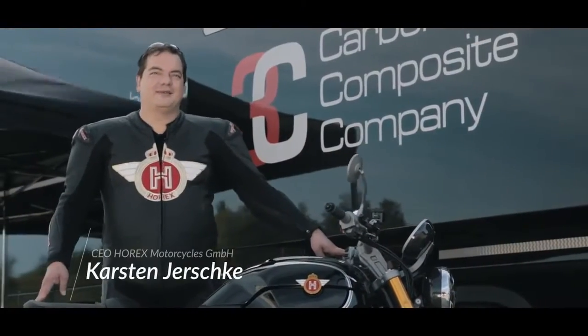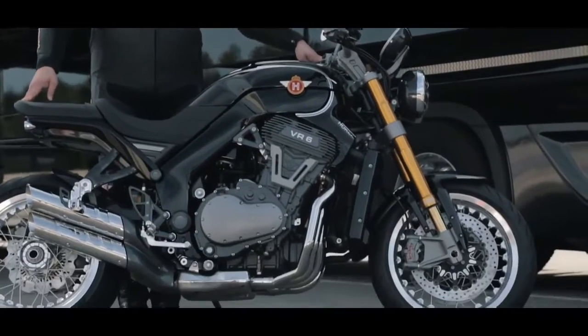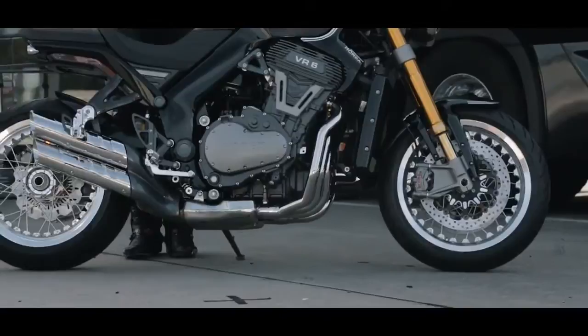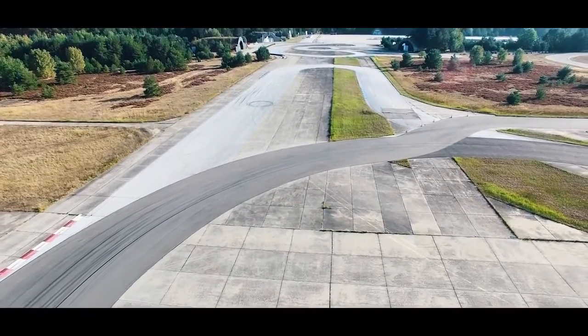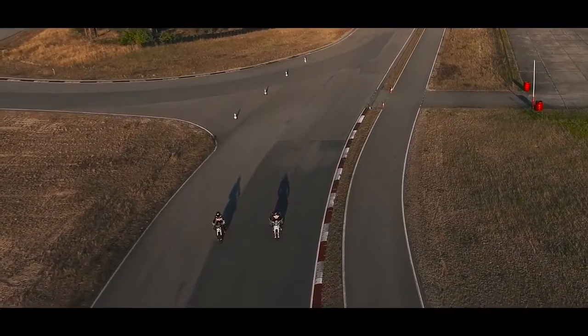Nach eineinhalb Jahren Entwicklung ist es jetzt soweit. Hier ist die erste Horex aus der Serienproduktion. Wir sind hier in Großdölln bei Templin, der Stadt Templin in der Nähe von Berlin. Und hier auf der Teststrecke in Großdölln zeigen wir euch jetzt die erste Horex VH6 beim Fahren.